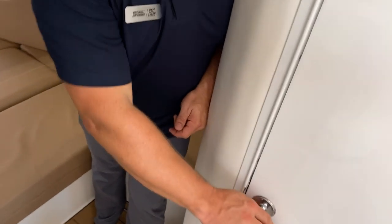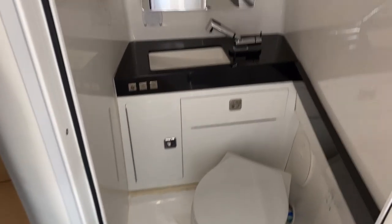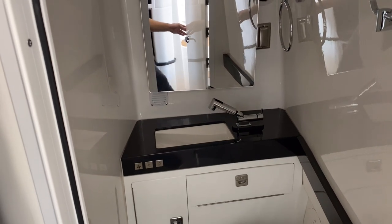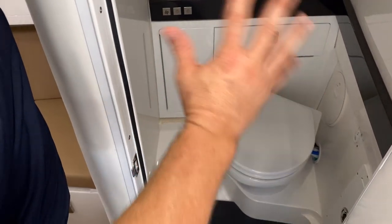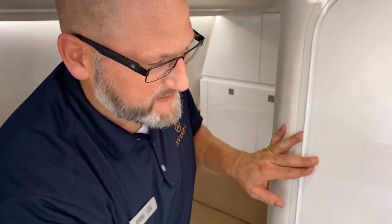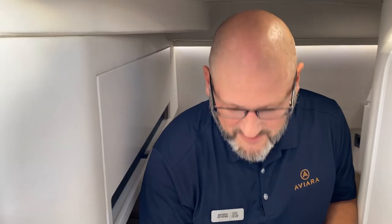To the starboard side, we've got a wet head — actually, it's standard. So a wet head with a macerating toilet, mirror, sink, all laid out right, and a pull-out shower faucet. That allows you to rinse off if it gets too salty and you want to stay fresh before you head out to dinner or anything else like that.